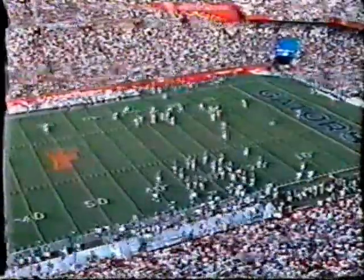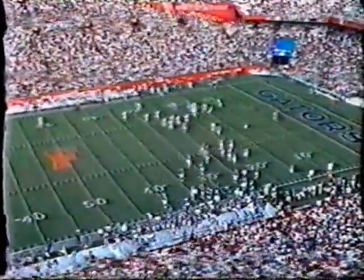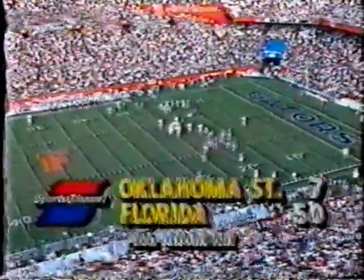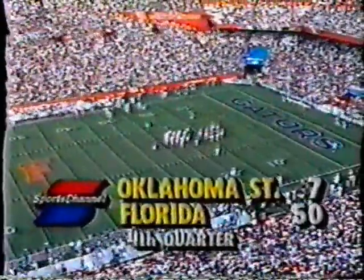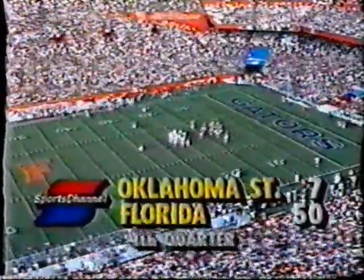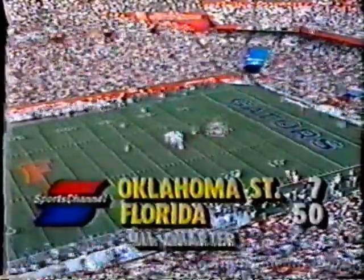Blanchard kicks the ball through the end zone and the Gators take possession at their 20 with 3 minutes, 26 seconds left in the fourth period. A record crowd at Florida Field has watched as the Gators took the lead early and jumped all over the Cowboys from Stillwater.